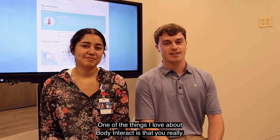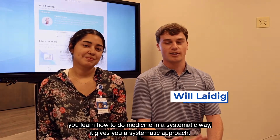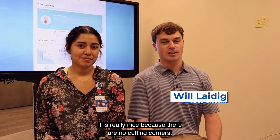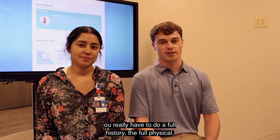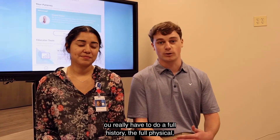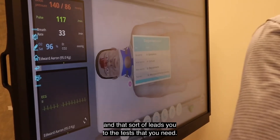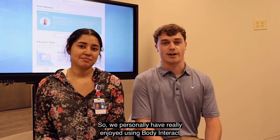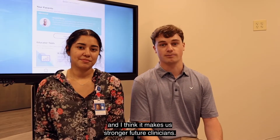One of the things I've loved about Body Interact is it really teaches you how to do medicine and gives you a systematic approach. It's really nice because there's no cutting corners — you really have to do a full history, a full physical, and that leads you to the tests that you need. We've personally really enjoyed using Body Interact and I think it's made us stronger future clinicians.